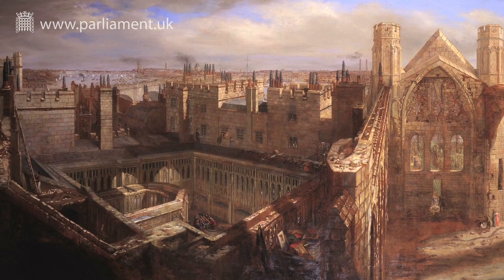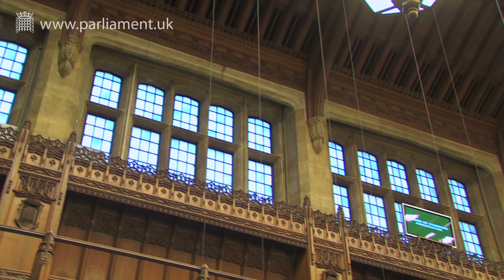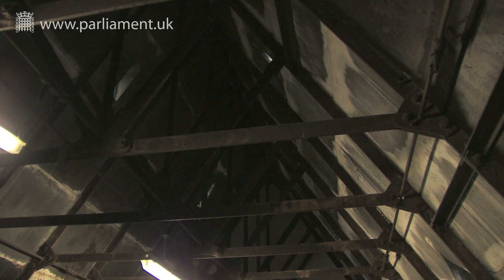The new Palace of Westminster was built in the mid-1800s to replace the old palace, which burnt down in 1834 following a major fire. With that in mind, Charles Barry put fireproofing firmly at the centre of his design, using stone and iron to counter the risk from numerous smoke flues.